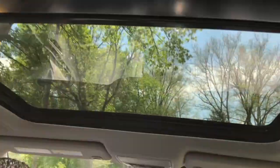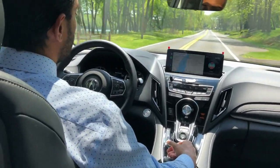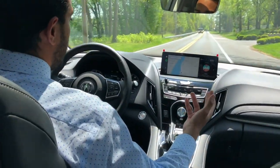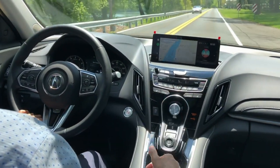The RDX is able to put out 272 horsepower and 280 foot-pounds of torque, thanks to a 2.0 four-cylinder turbocharged engine, providing excellent power and excellent gas mileage at the same time. Premium gas is recommended but not required, so you can always save some money at the pump.